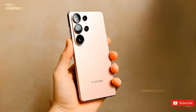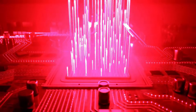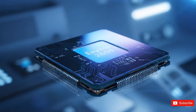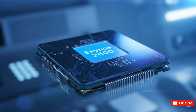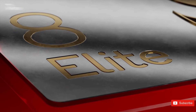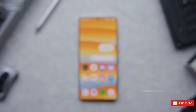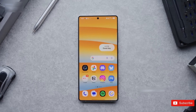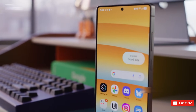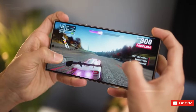Samsung is sticking to its usual split strategy. Reports suggest that around 25-30% of the Galaxy S26 and S26 Plus units will use the new Exynos 2600, while the rest — including all Galaxy S26 Ultra models — will be powered by Snapdragon 8 Elite Gen 5. The Exynos 2600 is already under mass production, which tells us Samsung is confident enough to put it back into its flagship lineup.